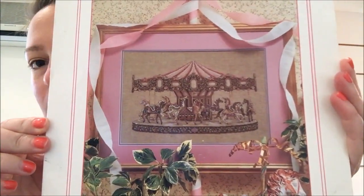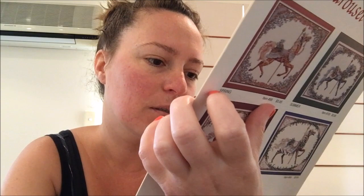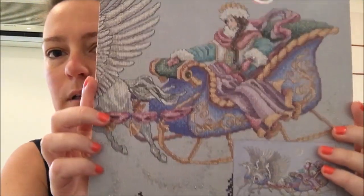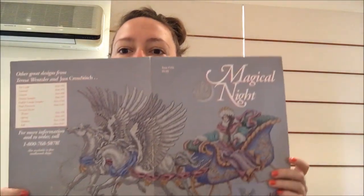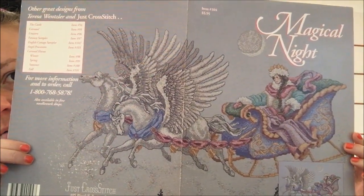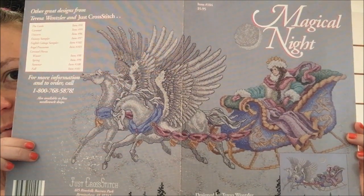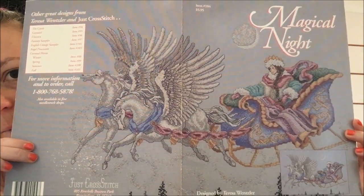The first one I've got is Carousel — I'm sure you've all seen it. I love the pinks, the colors, and the carousel horses. Once they're stitched up these look amazing — they're just divine. Then I've got Midnight Magical Night, which is a winter scene. It's a beautiful queen or something in her carriage being pulled along by winged horses. It looks lovely once stitched up — it'd be amazing.